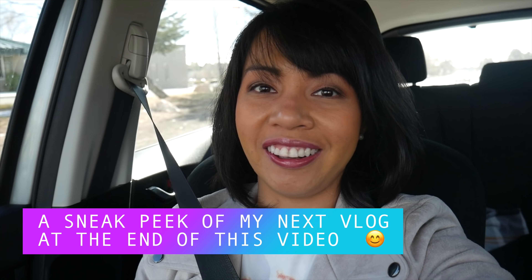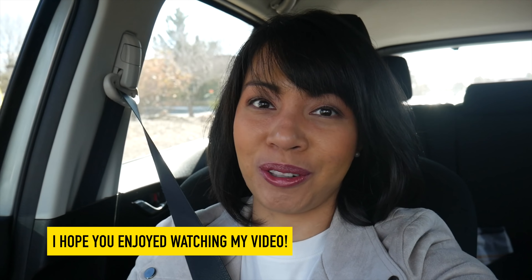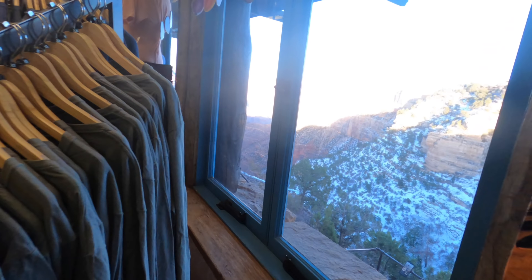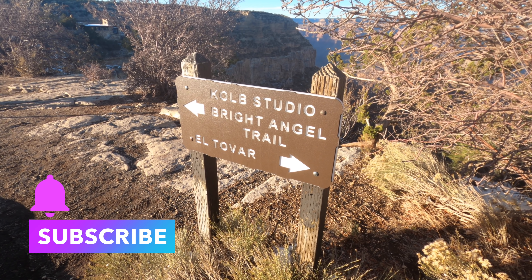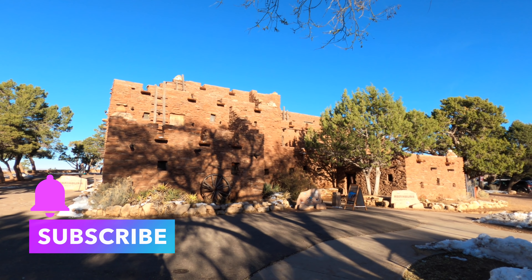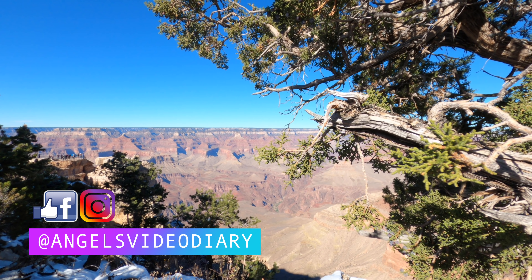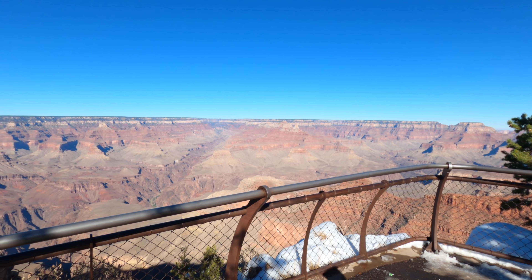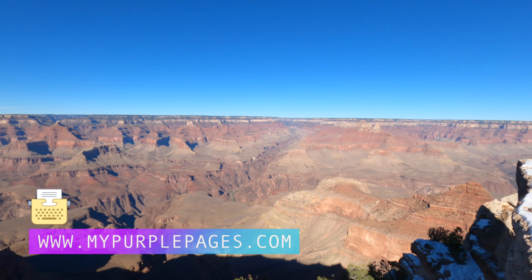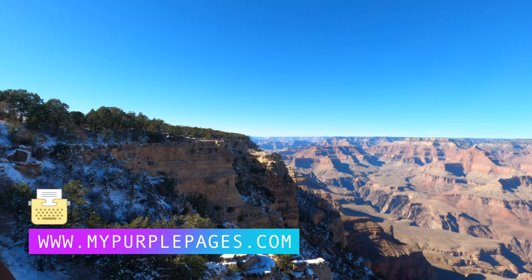It's day three of our Grand Canyon trip and time for us to head back home. I hope you guys enjoyed watching my video! If it's your first time here, consider subscribing and click the bell to get notifications whenever I post new content. You can also follow me on Facebook, Instagram, and Pinterest — my handle is Angel's Video Diary. You can also subscribe to my blog at www.mypurplepages.com. Thanks for watching, and remember to continue to spread positivity. I'll see you in the next video!